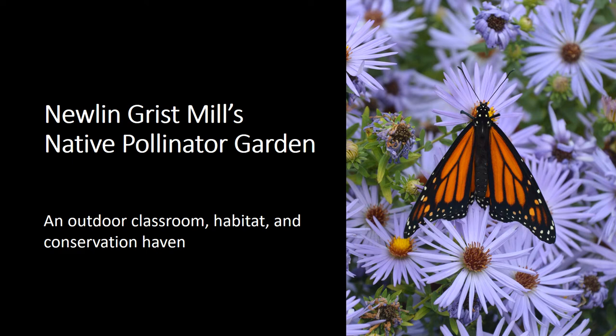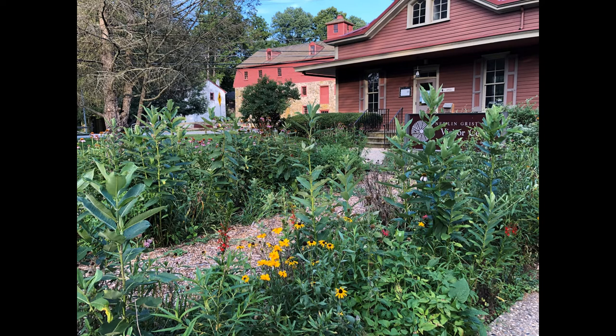Newland Gristmill's native pollinator garden: an outdoor classroom, habitat, and conservation haven. Newland Gristmill is a non-profit park and historic site located in Glen Mills, Pennsylvania. We have 160 acres and eight and a half miles of trails, plus historic buildings like a 1704 grist mill, a 1739 miller's house, and a working blacksmith shop. Our organization has a dual mission of historical and environmental conservation and education, and we try to connect those two sides wherever possible.